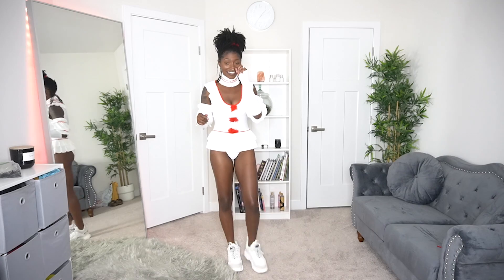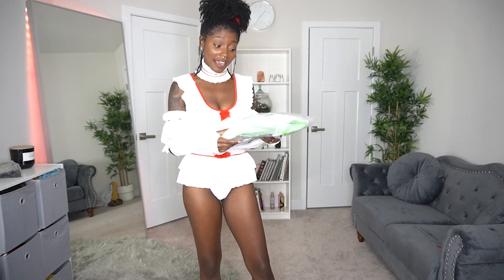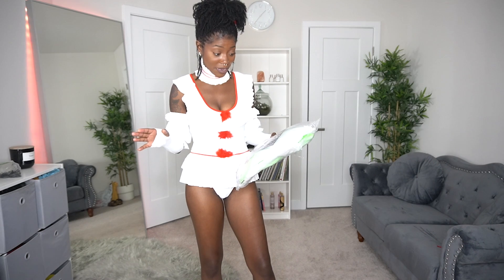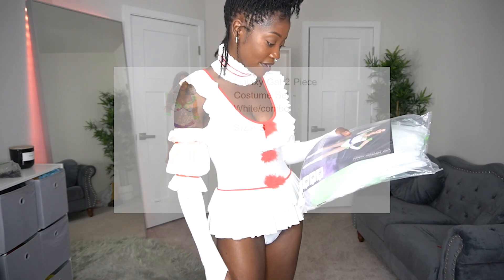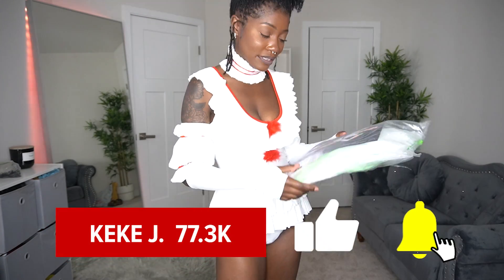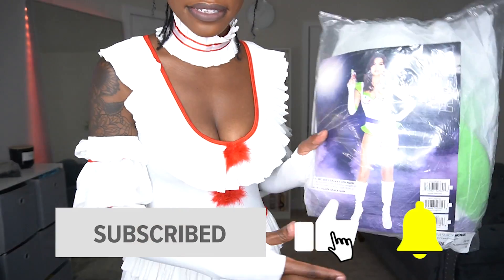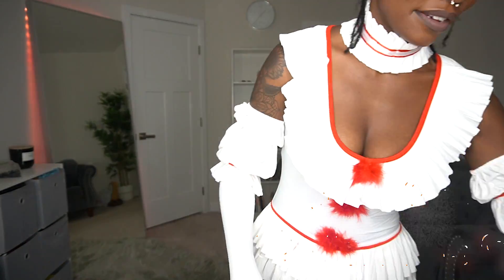Absolutely love this — cannot wait to complete my clown makeup with it. Now, Toy Story is literally my favorite kids movie hands down. When I saw this Buzz Lightyear costume I said it's mine. This one is the 'Sexy Galaxy Voyager' — it includes the romper and a pair of elbow-length gloves. I got this in a size small.